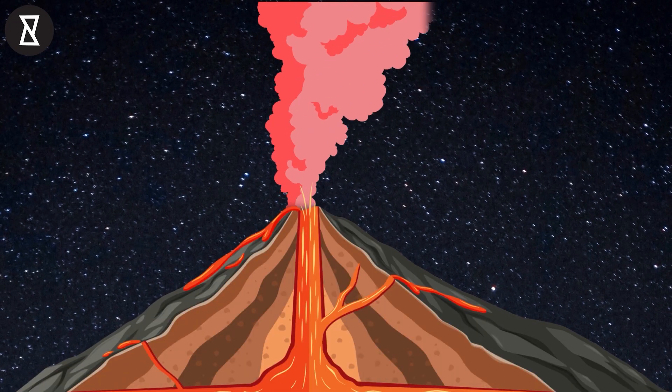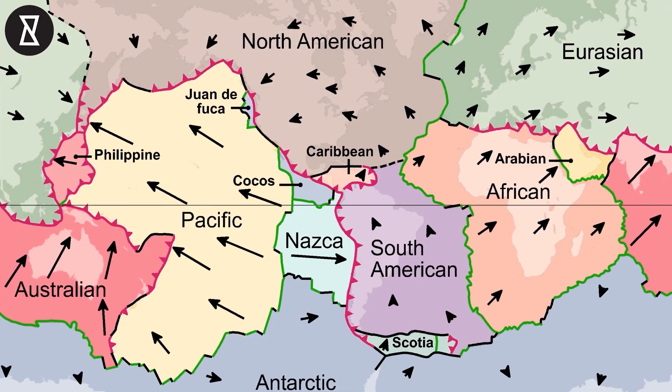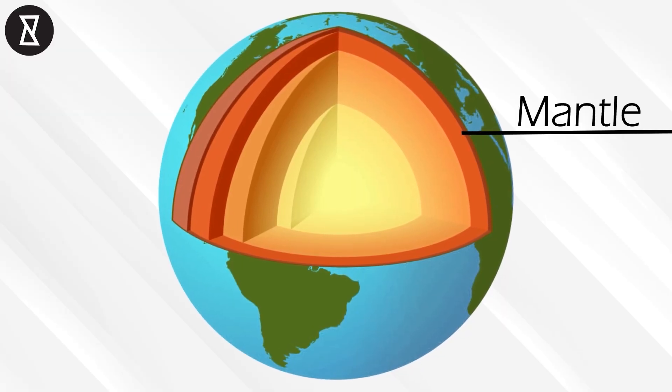Volcanoes are formed when this crust ruptures and the magma rises to the surface. This usually happens when one tectonic plate meets another. The volcano forms when the hot magma is pushed towards the surface, building up an immense amount of pressure over thousands if not millions of years, thanks to the gradual movement of the Earth's mantle.